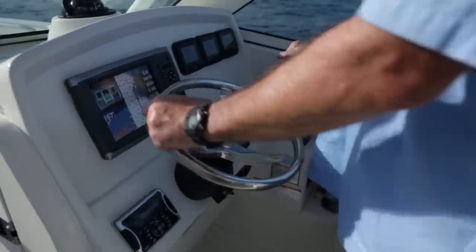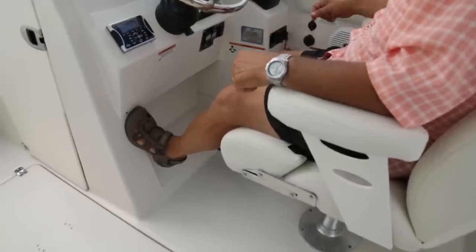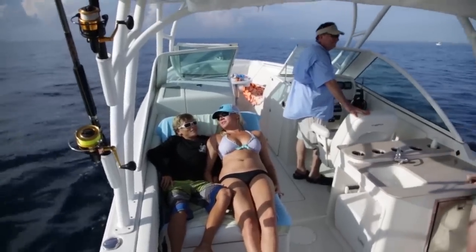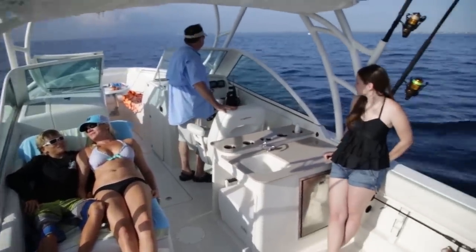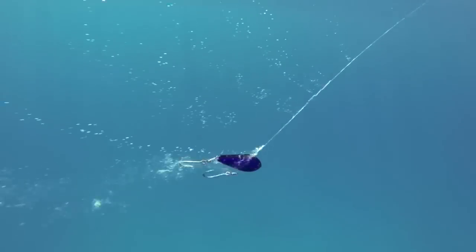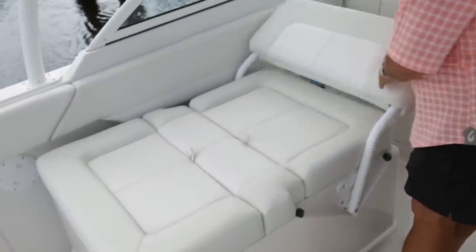Once I get behind this helm, the only thing I can relate it to is driving an RV — it's super comfortable, but it is big. Over here, you've got a companion bench that two people can sit on pretty comfortably. You can sit back to back, sit 45 degrees facing backwards to watch your baits while trolling, or lay it all the way down and it becomes another day bed.